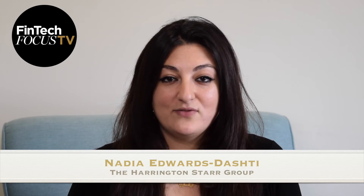Welcome to the Alternative Interview Guide. I'm Nadia Edwards-Ashley and I work for the Harrington Star Group. Today we're talking about coders and how they can make their interviews a great success.